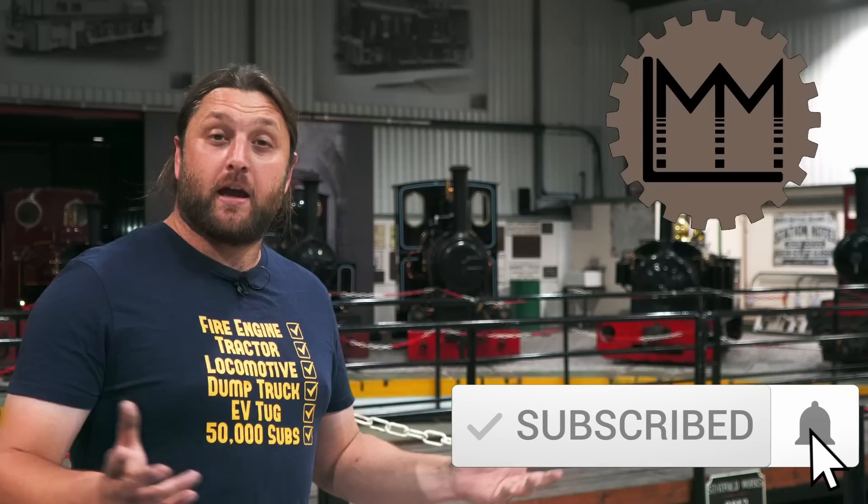Hello everybody and welcome back to LMN. If you're enjoying what you're seeing on the channel at the moment, how about giving this video a like and maybe subscribing to the channel to help us grow, and perhaps even check out our Patreon.